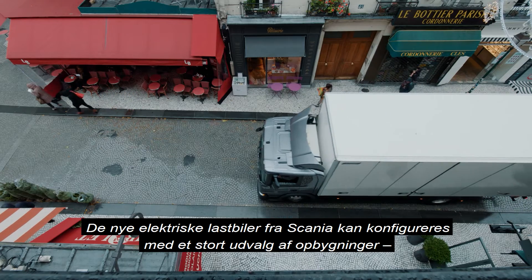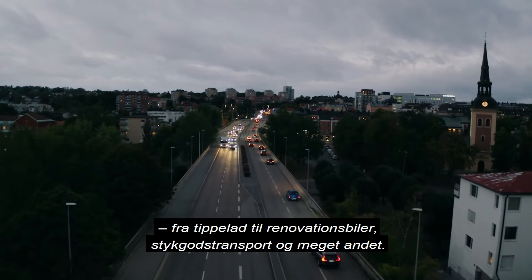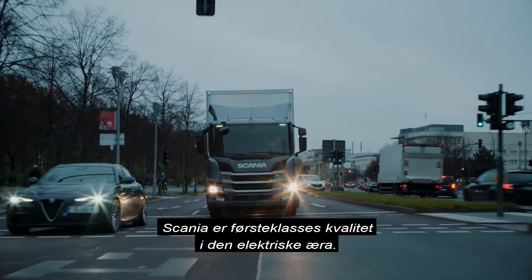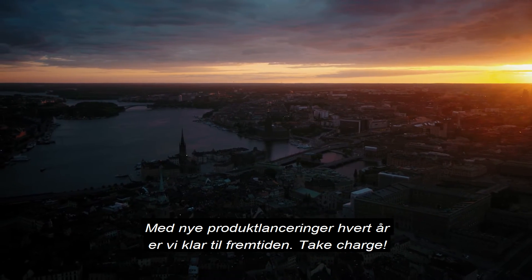The new Scania e-trucks can be configured with a wide selection of bodywork, from tippers to refuse collectors to general cargo and so on. Scania is premium quality in the electric era, with new products launching every year, taking charge of the future.